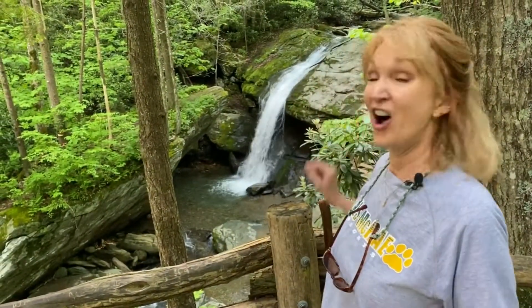This is definitely a treat. This is Otter Falls. Have you ever wondered how waterfalls form to start with? Well, let's take a closer look.